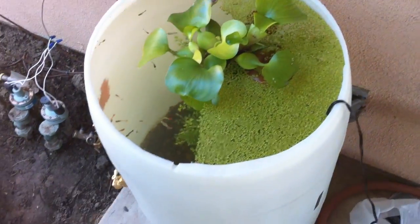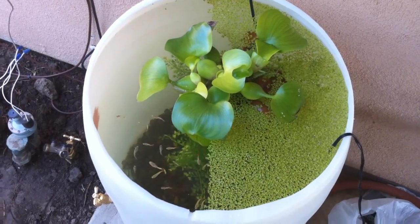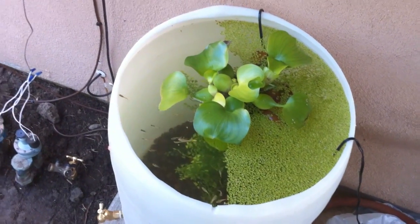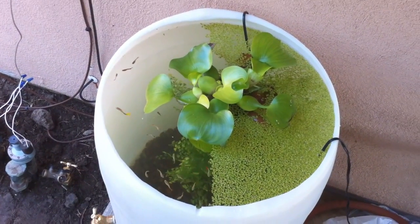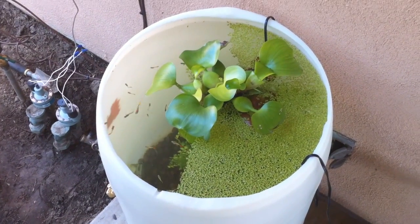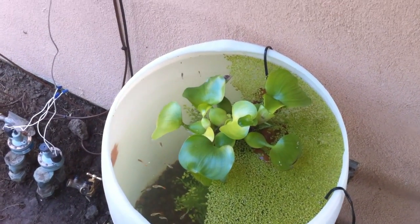Anyway, this is my video. Post your comments and give me some suggestions. If anybody's into collecting rainwater, or anything scientific, or green and organic ways to grow vegetables — post it. Alright, have a great day and God bless.